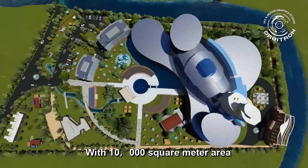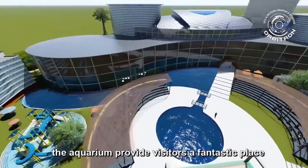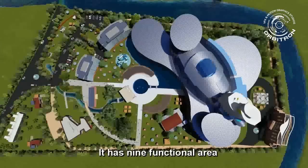Aquarium. With a 10,000 square meter area, the aquarium provides visitors a fantastic place for both entertainment and education for all ages. It has nine functional areas.